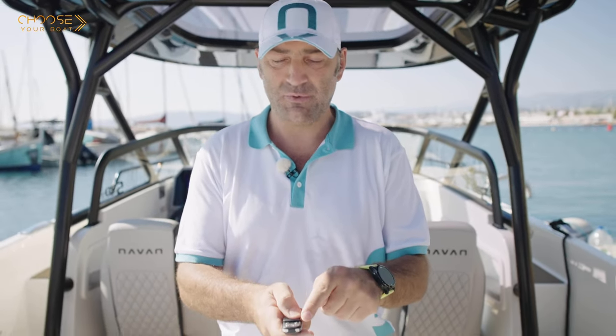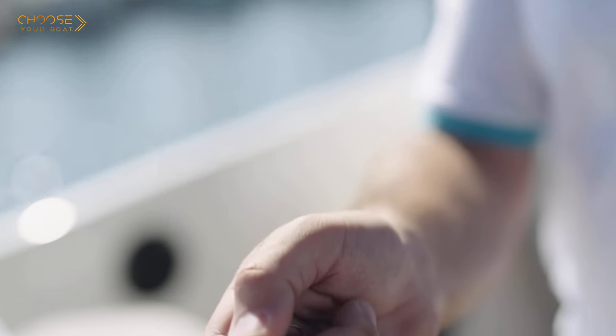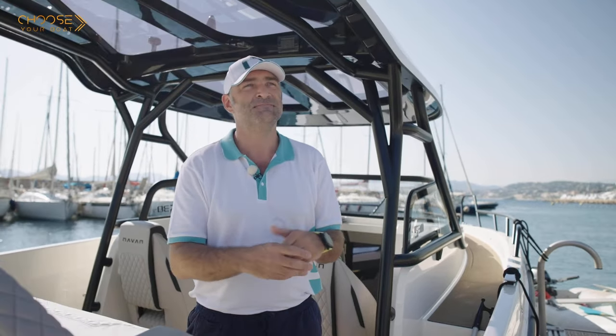The boat also comes standard with a key fob allowing you to turn on and off all the boat's batteries remotely. I hope you enjoyed the visit of the S30 today. You can find it on neyvan-boats.com to configure your boat and find your local dealer. The boat is going to be launched at the Cannes Boat Show 2023 for its global world premiere — come and visit the boat and come and meet us soon.